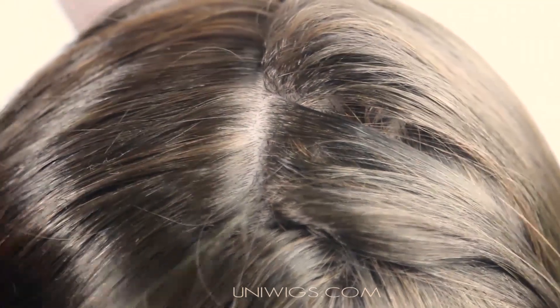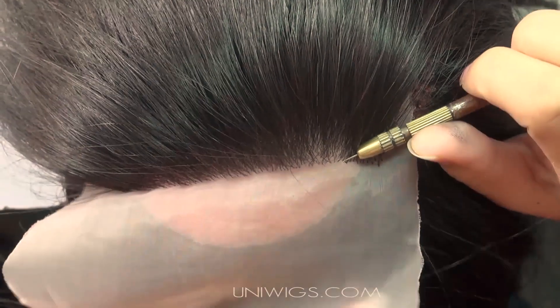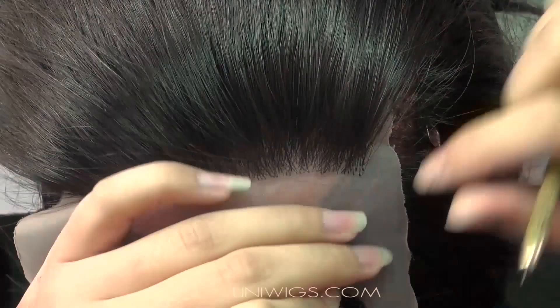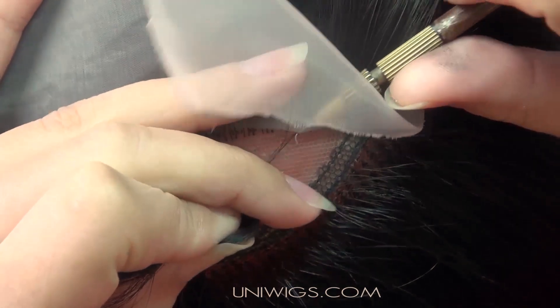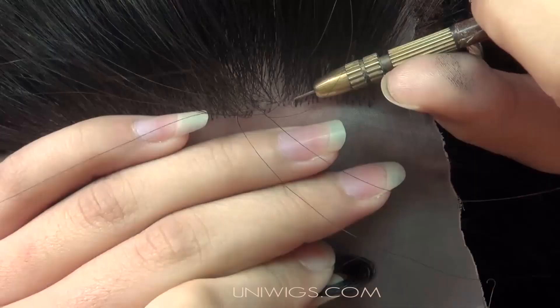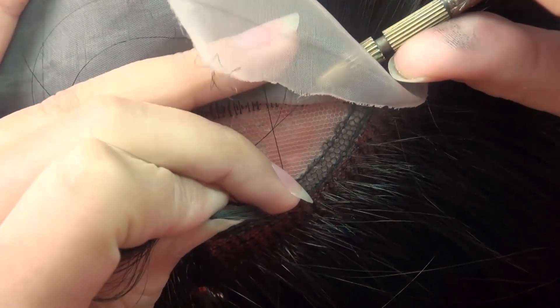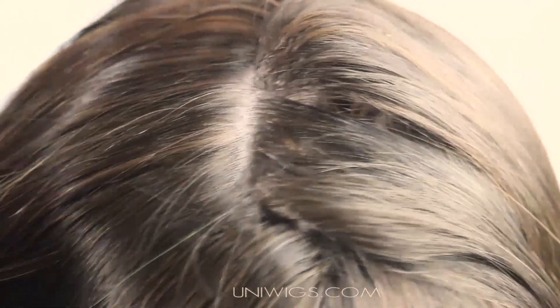Silk top wigs are 100% hand-tied. Using a three-layer system, the hair is knotted below a layer of silk. The hair is then injected through the silk, making the knots 100% invisible and making the hair look like it is growing straight from your own scalp.